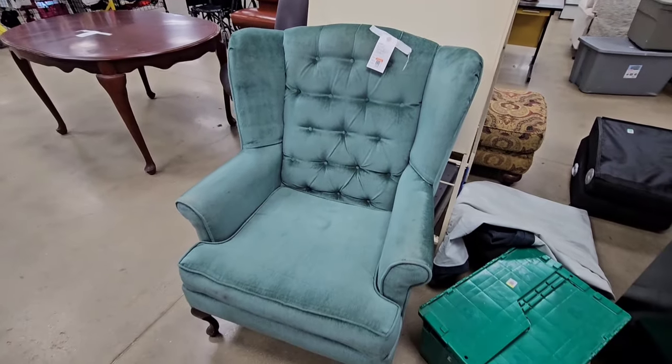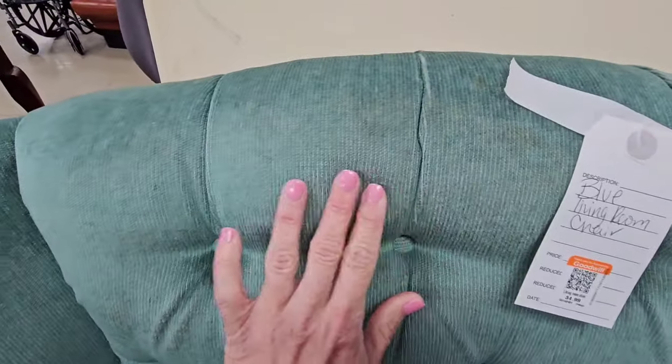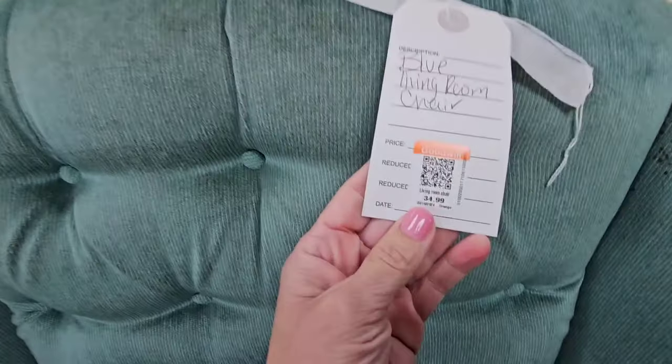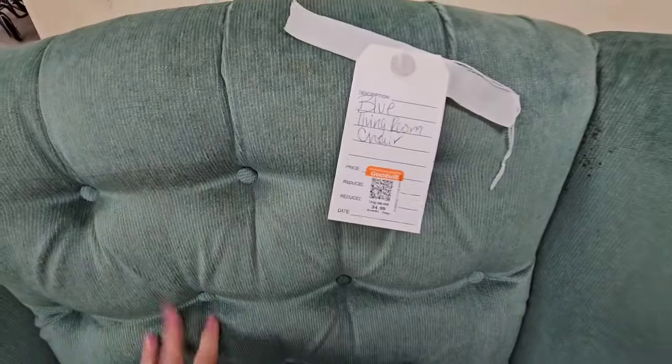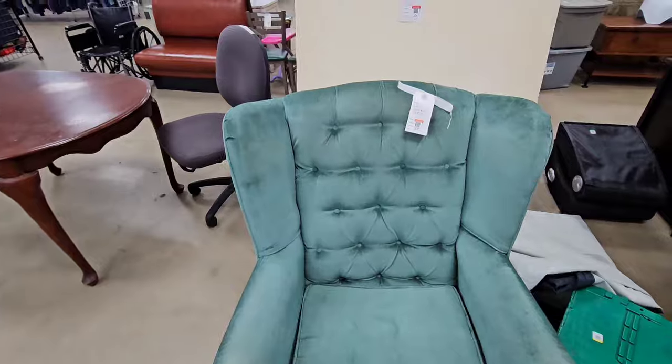Look at this beautiful chair. Not only is it velvet but it kind of has this ribbed detail as well. It is $35. Unfortunately it does have a few stains but I do love the color and the look of this chair.